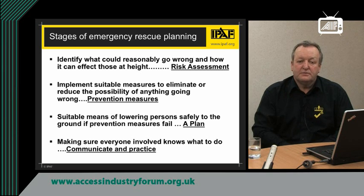And finally, when you have got a plan, that plan needs to be communicated to everyone involved in the procedure and it has to be practised. So let's look more closely at each of those four stages.